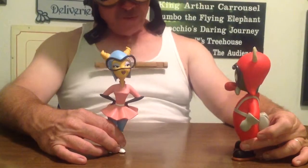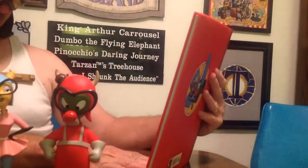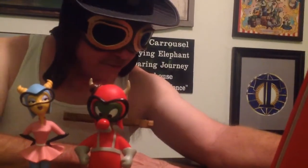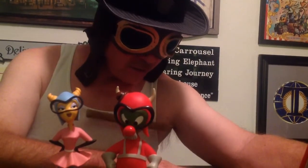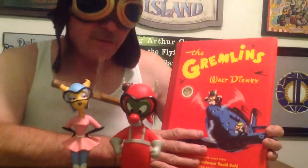Gremlin Gus almost looks like Billy Bob if he was a gremlin. Anyway, we're going to look at the book where these characters come from. It's called 'The Gremlins' — the lost Walt Disney production — 'The Gremlins: A Royal Air Force Story' by Flight Lieutenant Ronald Dahl, with an introduction by Leonard Maltin. Very cool book.